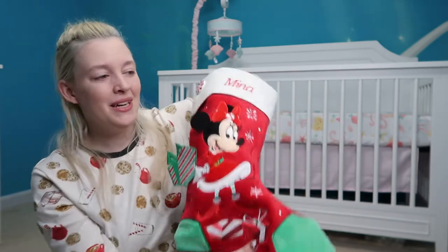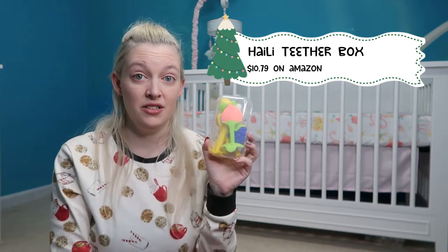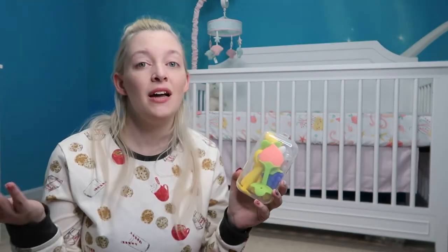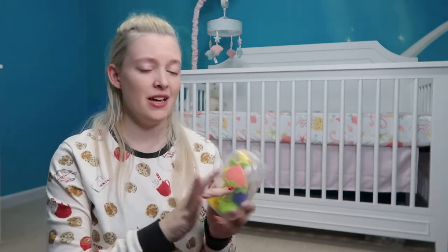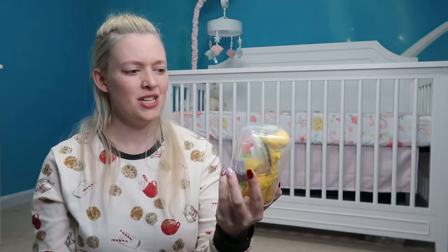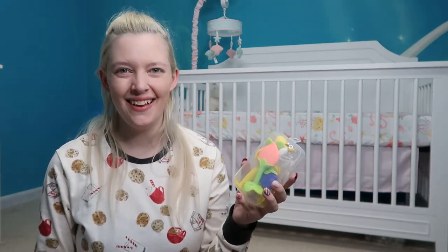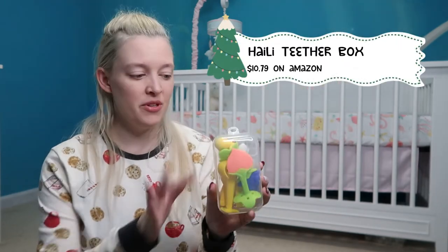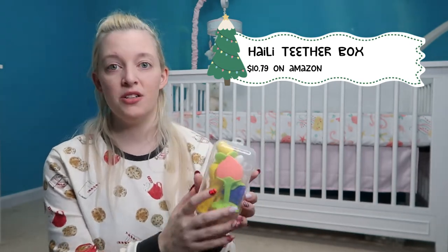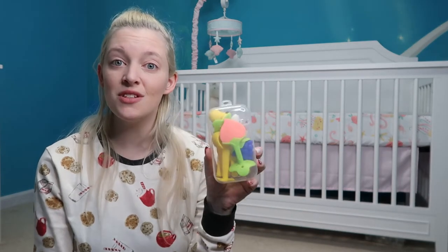The last thing in Mina's stocking is a box of teethers. Teethers are something you need to stock up on because babies teethe for what feels like forever, and if you have a dog you don't want to give a dropped teether straight back. I can wash them, put them back in the fridge, and give them back clean. This Haili brand teether box was $10.79 on Amazon and comes with several teethers including a banana toothbrush and a finger toothbrush.